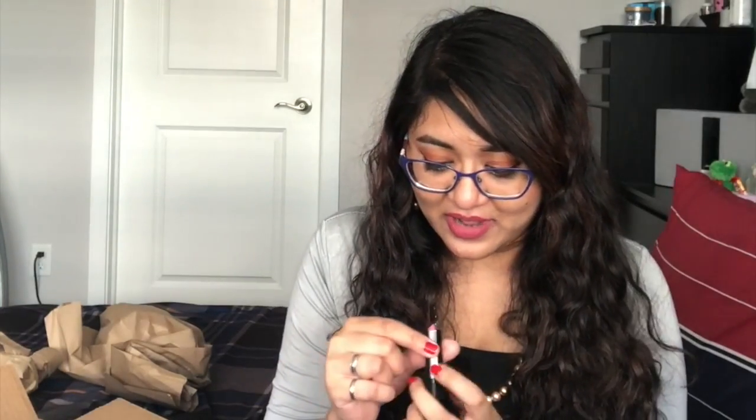The lipstick shape is angular and I just love how it looks. It's the Modern Matte Powder Lipstick and I'm so excited to try it. The pouch itself is really good quality — not flimsy at all, it feels like leather.